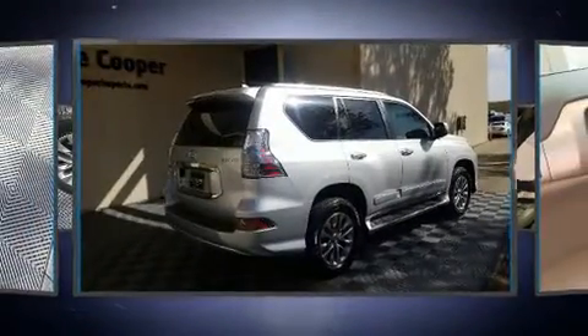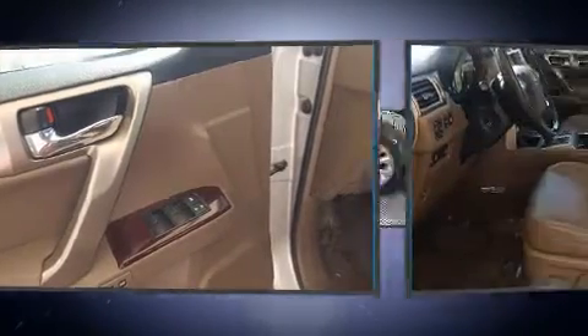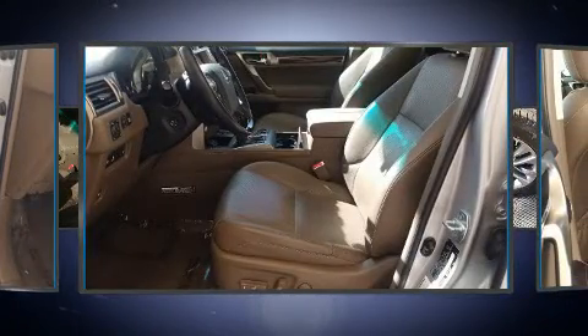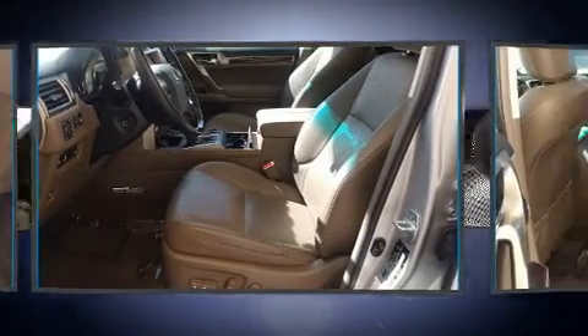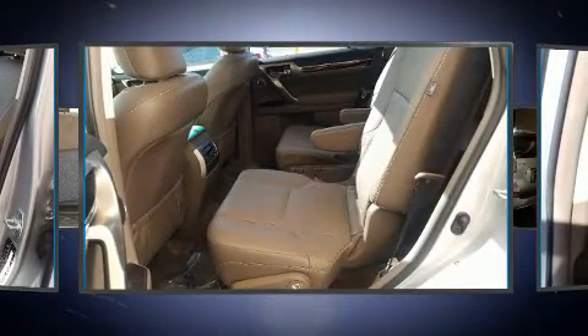Lexus prioritized fit and finish, as evidenced by power front seats, an outside temperature display, illuminated running boards, skid plates, blind spot sensor, and seat memory.